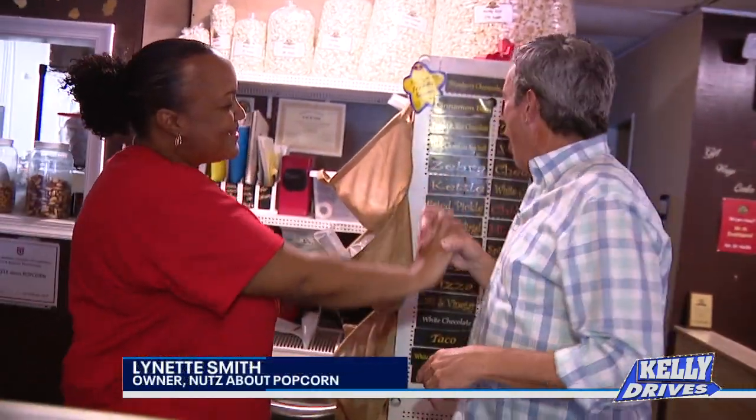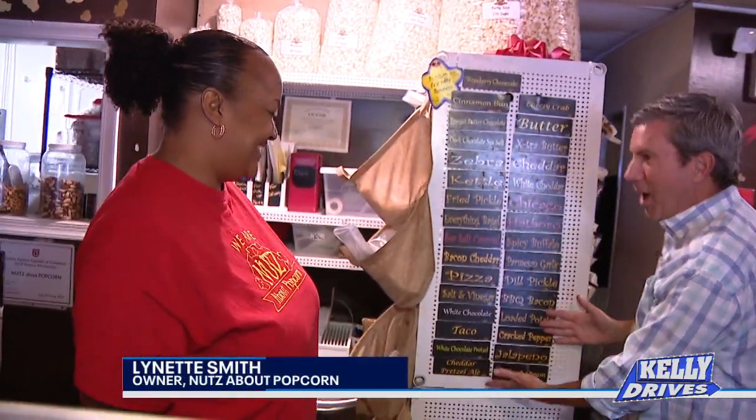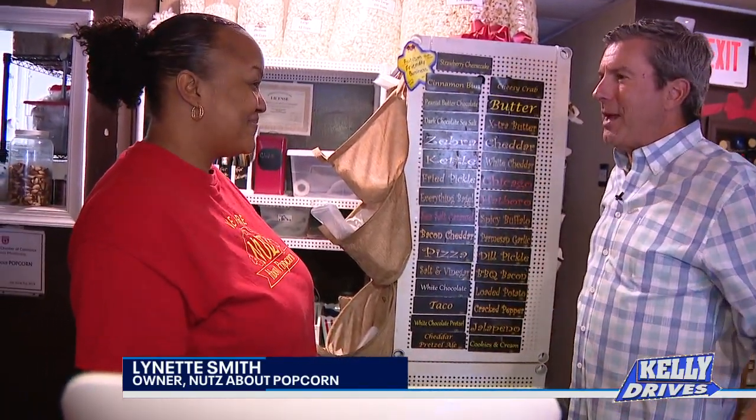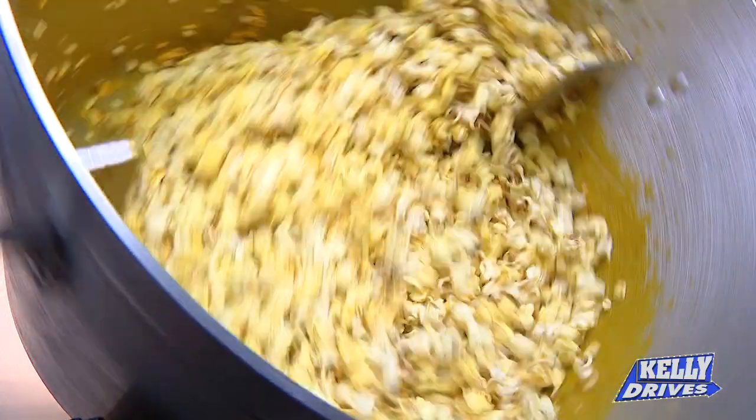Elinette, how are you? Hi Bob, how are you? Look at all the flavors of popcorn. And this isn't even half of what we offer. How many flavors do you have? Right now, we can make about 110.